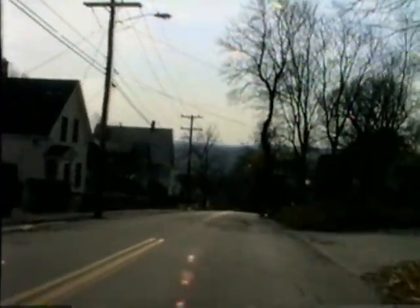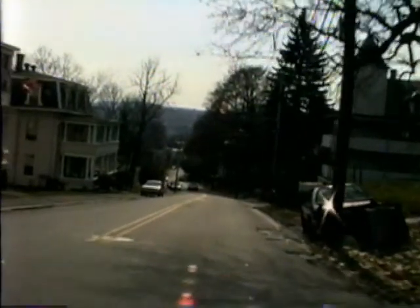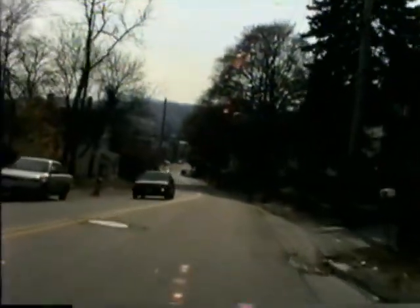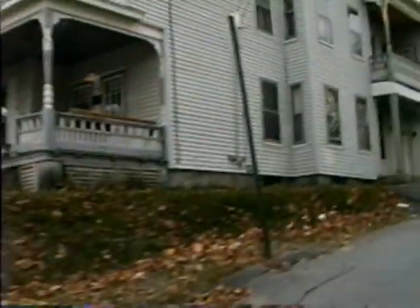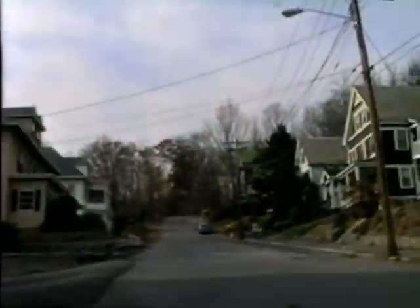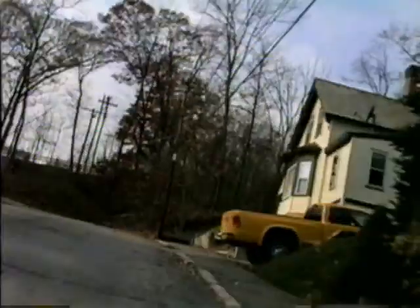Here we are on Blossom Street descending the hill headed over to Weymouth. We just passed Wendell, we'll pass Hawes and then we'll get to Weymouth, which is interesting for its slope. Also in this area was a set of steps called the Rapids. They came off Gage, but here we are — here's Weymouth.